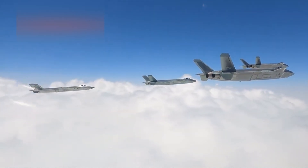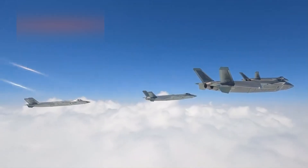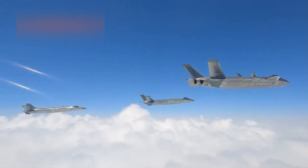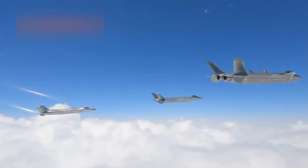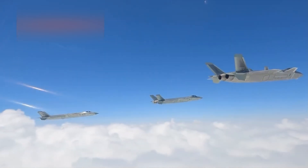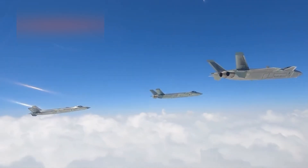In recent years, the J-20 has moved from a mysterious prototype to a key part of the People's Liberation Army Air Force. It now represents one of the most advanced stealth aircraft in active service outside of the United States.